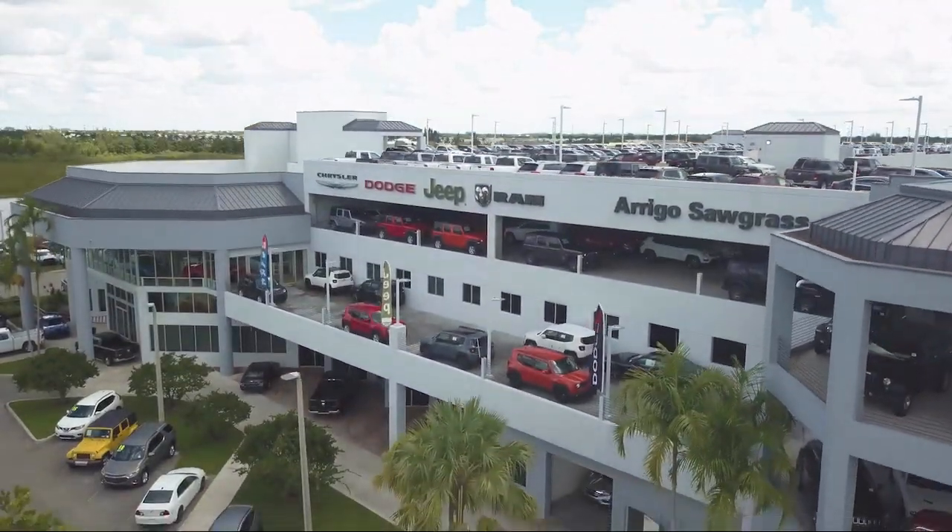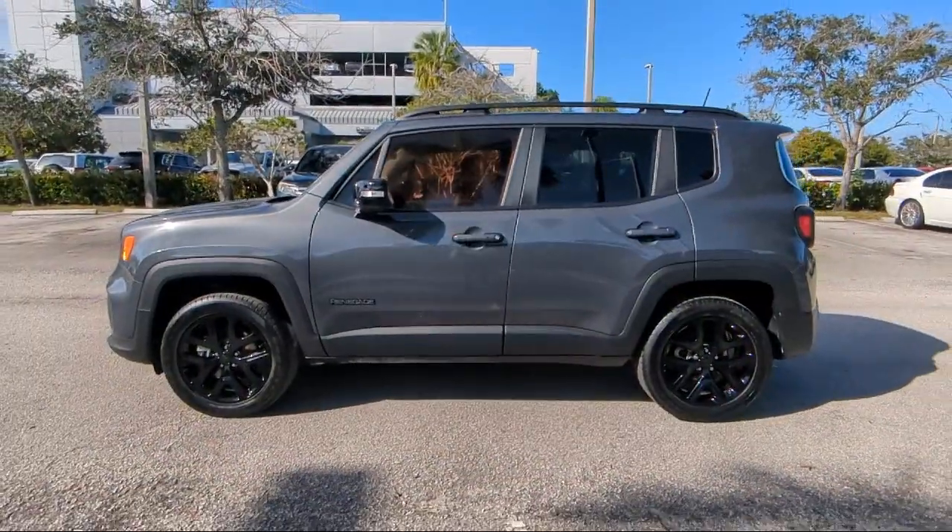Welcome to Rigo Chrysler Dodge Jeep Ram, and here's a look at another one of our great vehicles for sale.